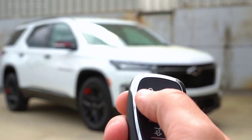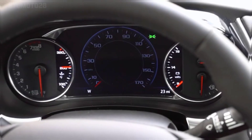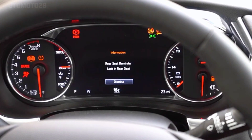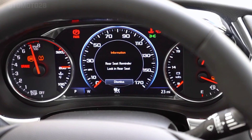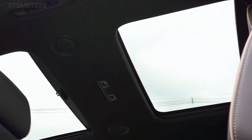Front-wheel drive is standard on the 2024 Chevy Traverse and all-wheel drive is available as an option, with Chevy offering a Z71-exclusive off-road-capable twin-clutch AWD system. For 2024, the Z71 trim is offered for the first time ever on the Traverse.